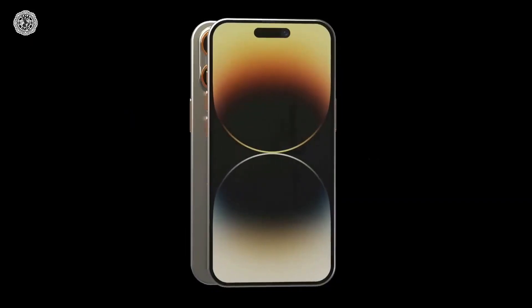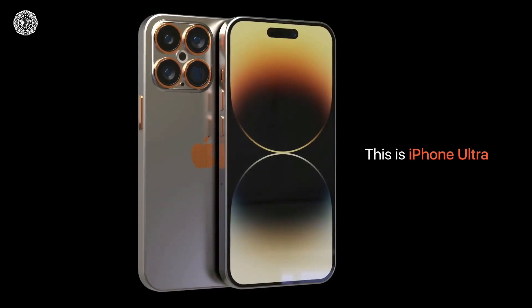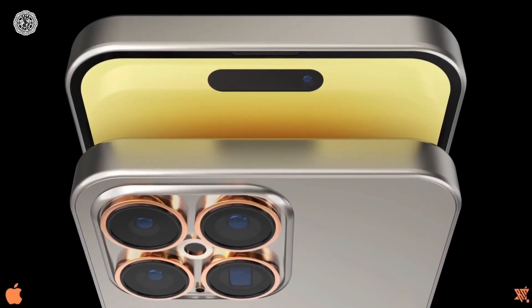This will be the first time in 11 years that Apple will make such a change to iPhones. Earlier in 2012, the company replaced the 30-pin dock connector with a Lightning port.